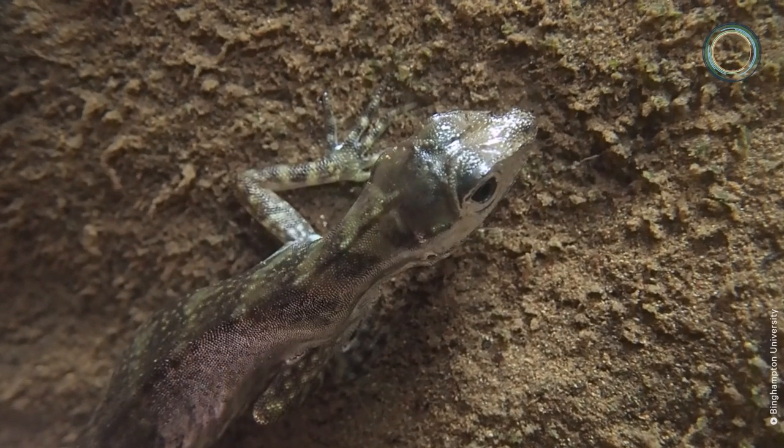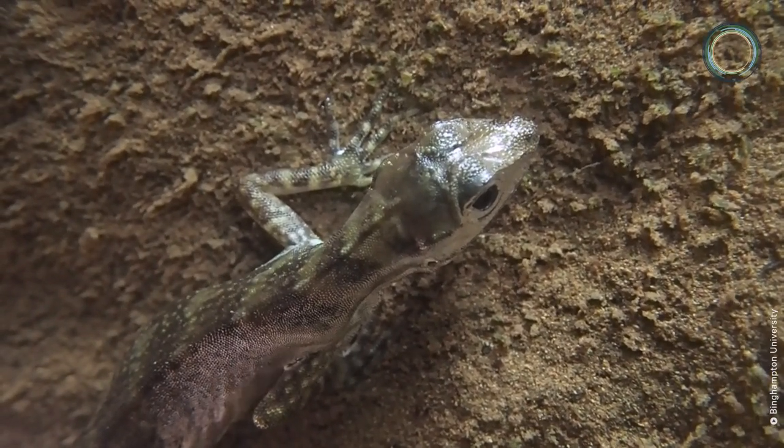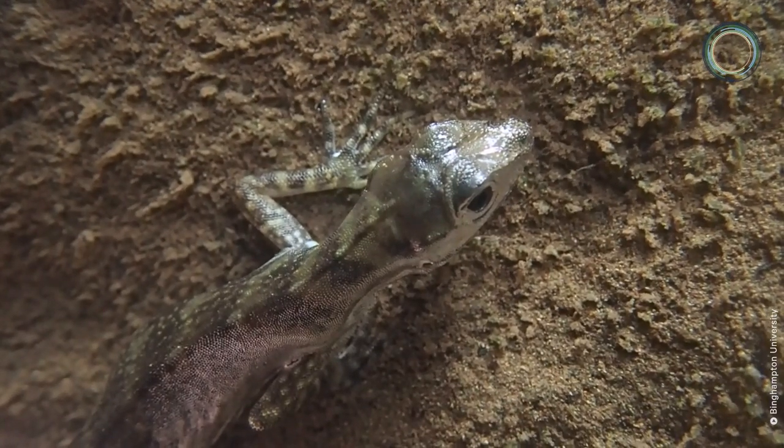Then they simply inhale the bubble back in through the nostrils. Some anoles, especially those that specialize on stream habitats, will do this dozens of times in a single dive, recycling the air in the bubble and using the oxygen within it.